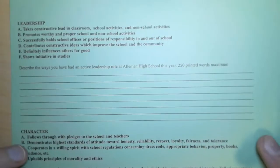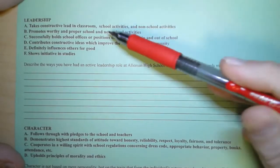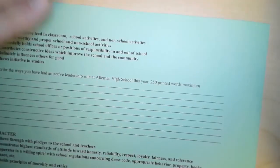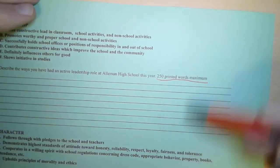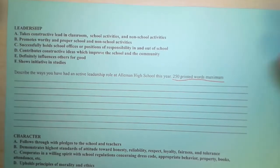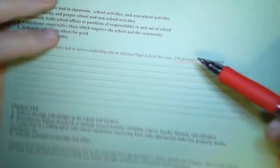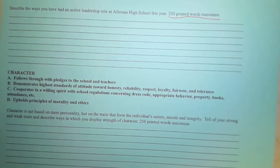On the back side, here is where you describe to us how, in your opinion, you demonstrate character, leadership, and service. You'll see the criteria that the teachers will judge you on for character, leadership, and service. Please note that it says 250 printed words maximum. Because of the number of applications, every person's response can't be more than one page — this is the space you have to work with. Our recommendation is that you type it out or write it out ahead of time on a separate piece of paper, and then once you're confident with what you want to say, put that here. The only thing that will be accepted is this one sheet of paper — no extra typed-out words, no supplemental sheets, just this.